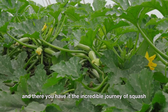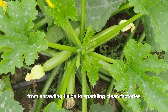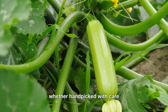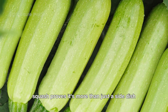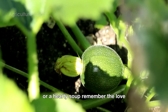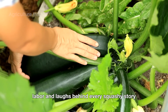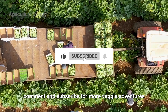And there you have it — the incredible journey of squash, from sprawling fields to sparkling clean factories, and finally to your plate. Whether hand-picked with care or harvested by high-tech machines, squash proves it's more than just a side dish. It's a superstar. Next time you enjoy a bite of roasted squash or a hearty soup, remember the love, labor, and laughs behind every squashy story. Don't forget to like, comment, and subscribe for more veggie adventures.